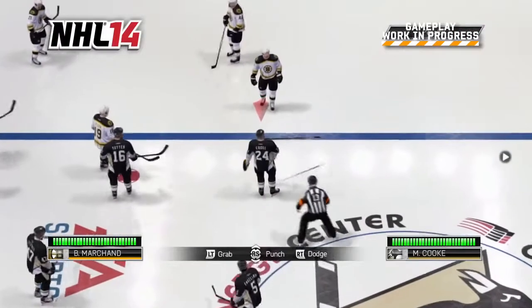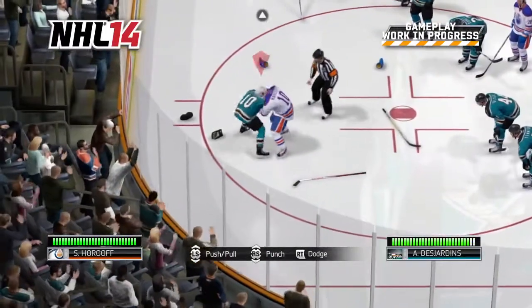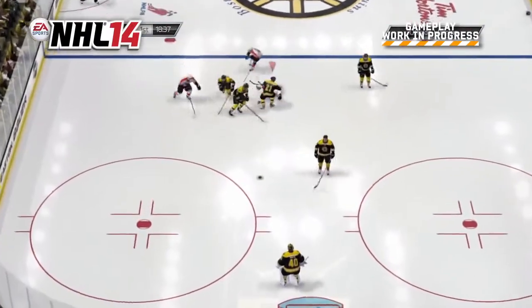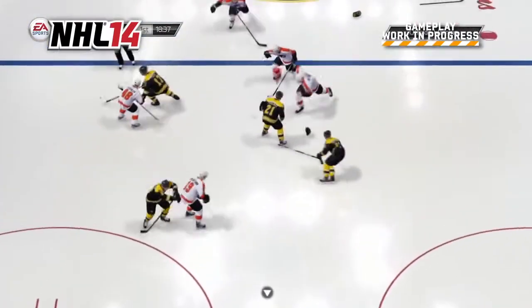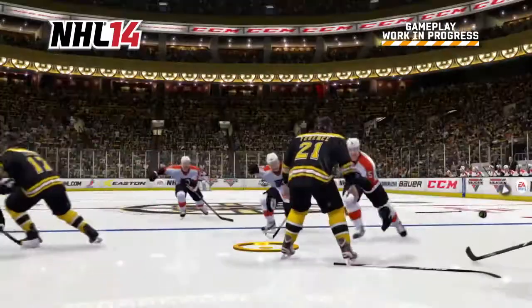The Enforcer Engine delivers fights in a brand-new third-person presentation and are a direct result of what happens on the ice. Watch here as Bruins defenseman Andrew Ferentz lays out Flyers superstar Claude Giroux after the whistle. The AI responds to the hit and Braden Coburn goes after Ferentz to settle the score.